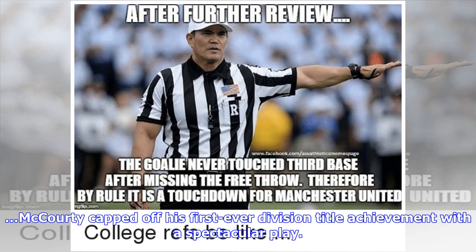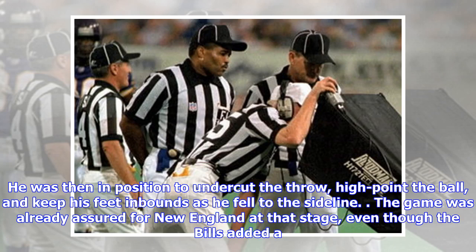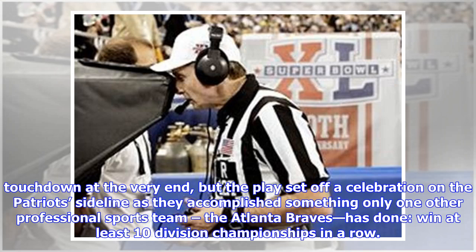McCourty capped off his first-ever division title achievement with a spectacular play. Allen was trying to throw a deep out to McKenzie, but McCourty was with the receiver tightly at his hip. He was in position to undercut the throw, high point the ball, and keep his feet inbounds as he fell to the sideline. The game was already assured for New England at that stage, even though the Bills added a touchdown at the very end, but the play set off a celebration on the Patriots' sideline as they accomplished something only one other professional sports team — the Atlanta Braves — has done: win at least 10 division championships in a row.